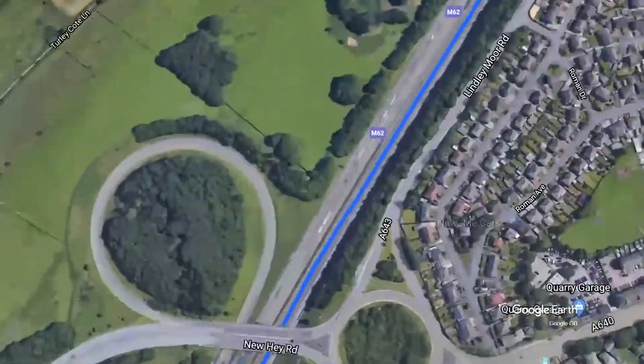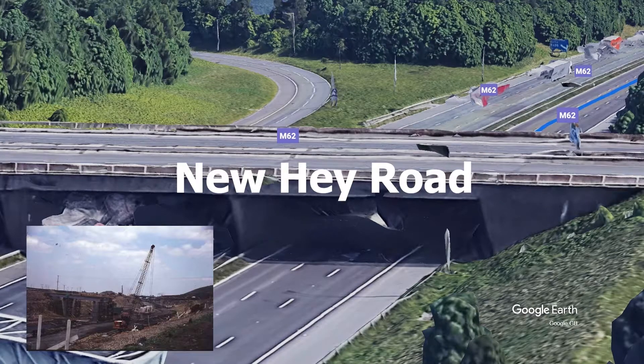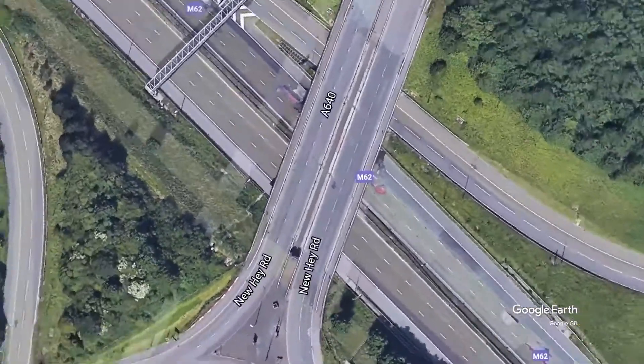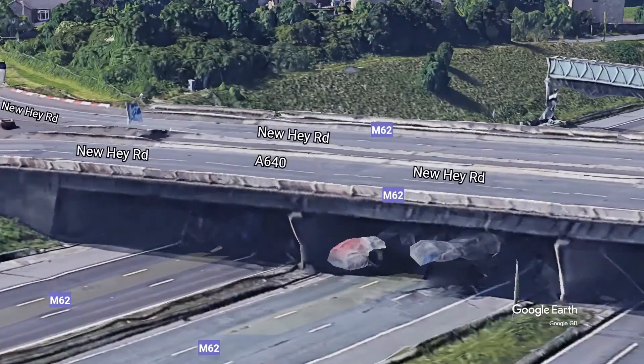Finally, for the M62, we have the final stretch — this is the New Hey Road Bridge, and the M62 runs under this bridge. The image from Yorkshire Life, published 2015 or 2017, is of the construction in 1969. It has come a long way since then.